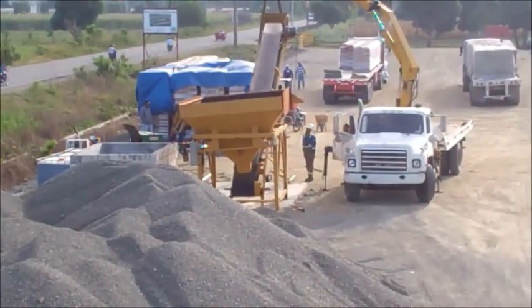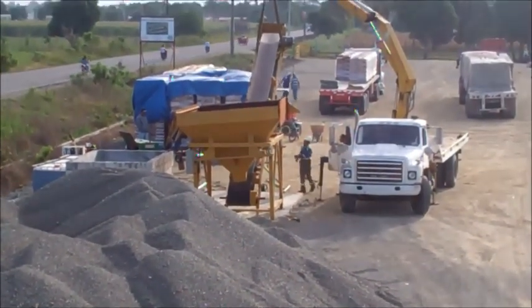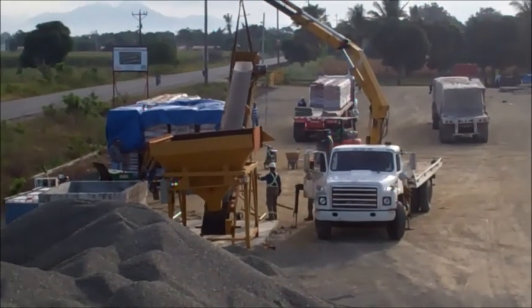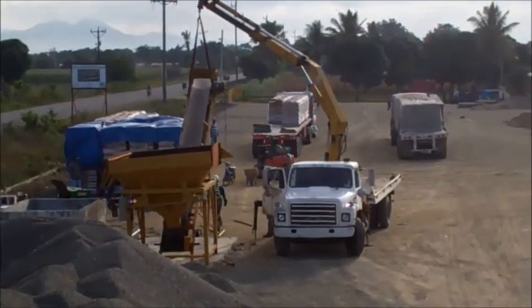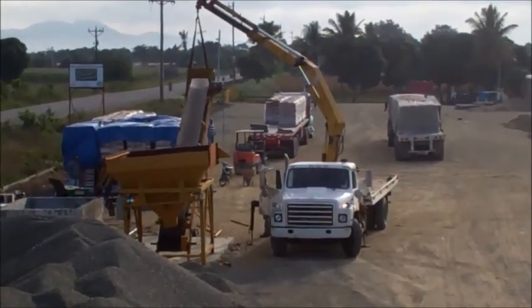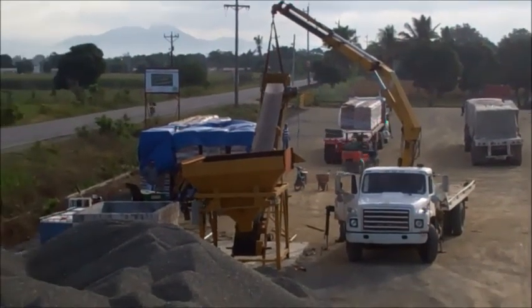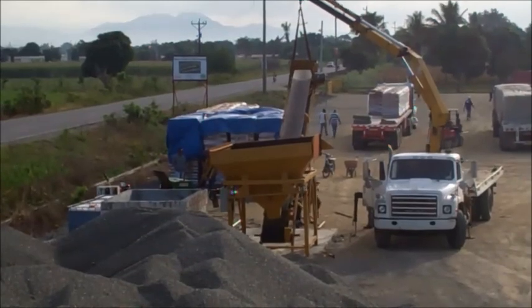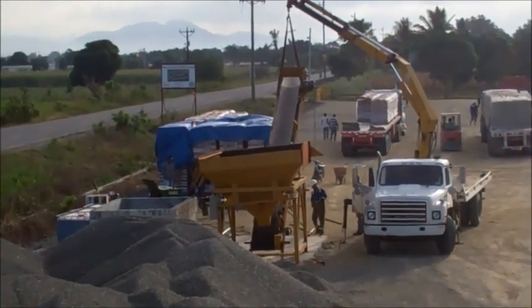Here's the batch plant, which weighs these materials before they're put into the concrete trucks to be mixed. And then they are unloading cement bags back there in the back. You can see the rather large stacks of concrete bags covered with blue tarps.